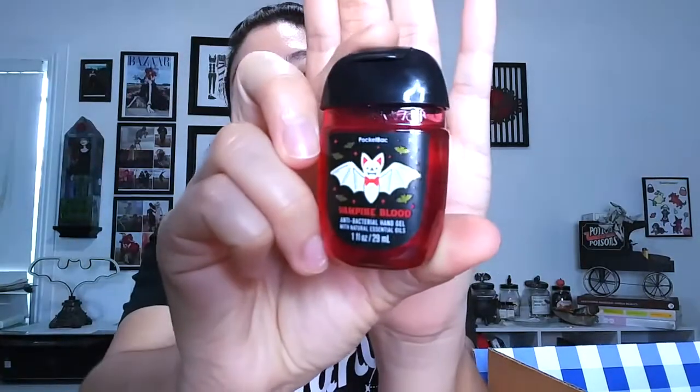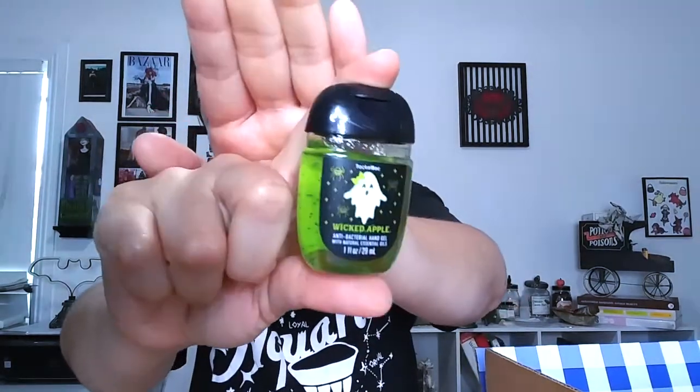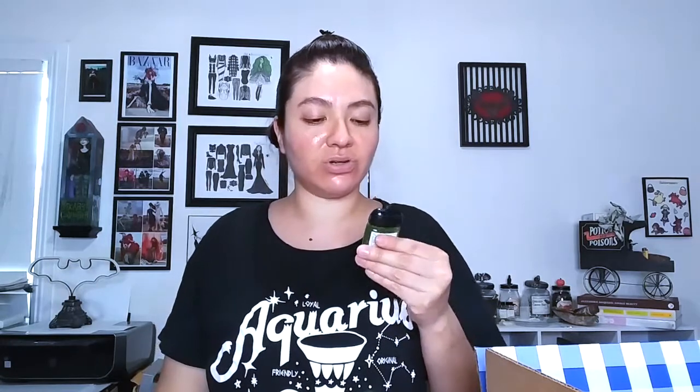I'm happy with what I got because the majority of these things I really wanted. I got two hand sanitizers — one of my favorites is Vampires Blood, and I absolutely love the little bat with a little bow tie on it. This one has more of a floral perfume smell to it. And I got the Wicked Apple, which has a little ghost on it — that one's cute, and it smells like green apples.